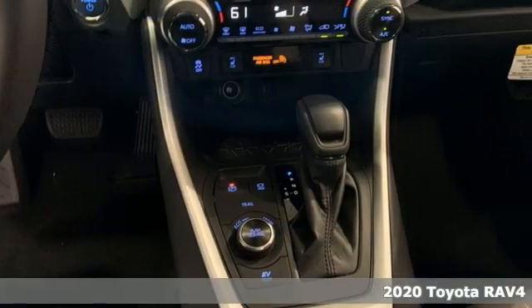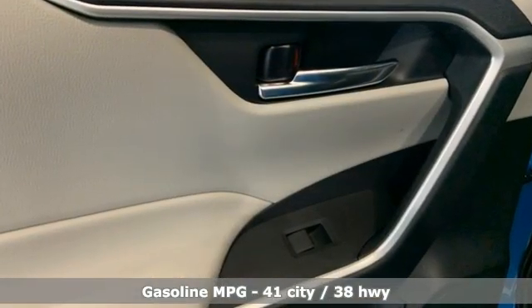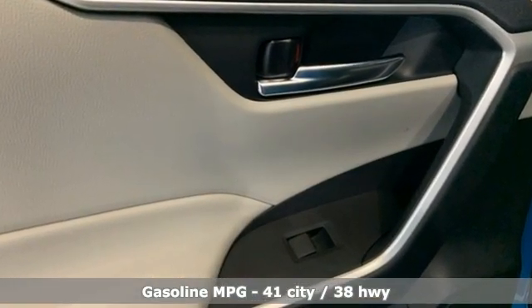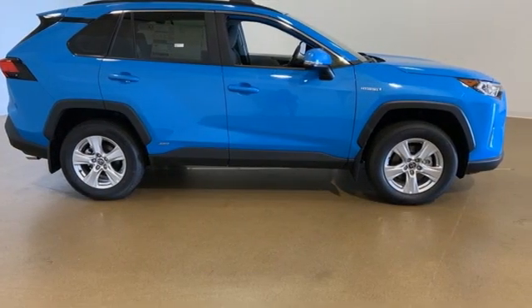It comes with all the amenities you need: continuously variable automatic transmission, dual zone climate control, smart device navigation, and manual tilting steering column.